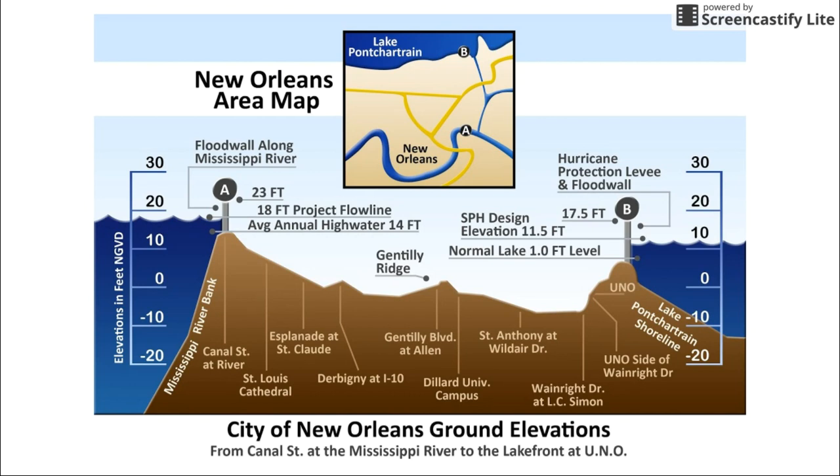Storm surge is really the pulling in of the water by the storm, usually along the eastern side of a hurricane as it's approaching. If you're approaching the Gulf Coast, the storm surge is going to be the worst on the eastern side of the hurricane because that's where it's pulling the water in.